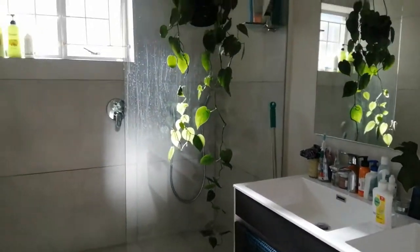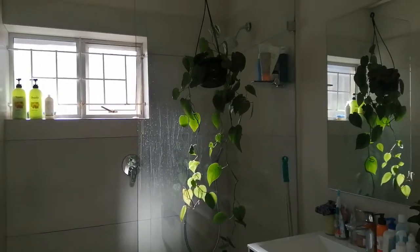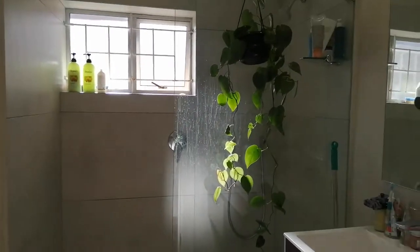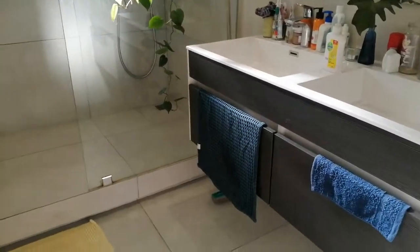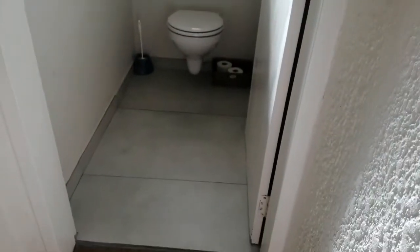Bathroom. Twin sink. Beautiful bathroom with a big open shower. Separate toilet.